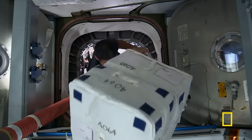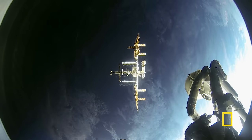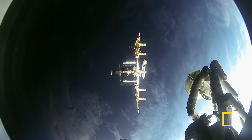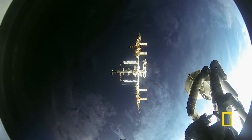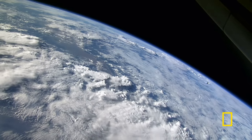It's expensive to bring a kilogram of anything up to the space station, and to spend all that money just to bring up water and oxygen would be an incredible waste. The ISS needs to make its own air. The oxygen on the ISS can come from a delivery from Earth stored in tanks, but the ISS is also capable of generating oxygen on board.